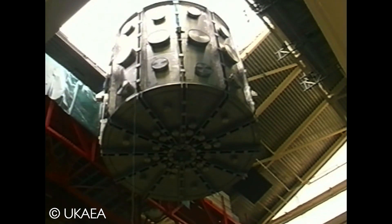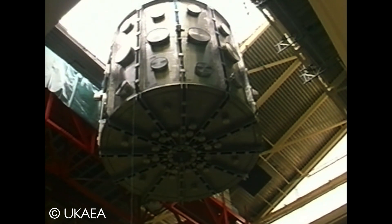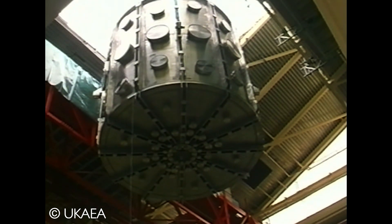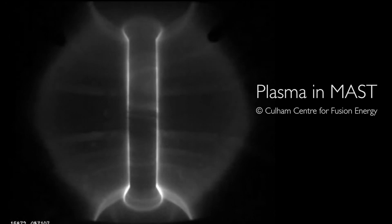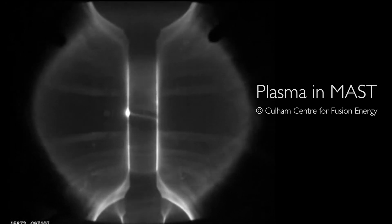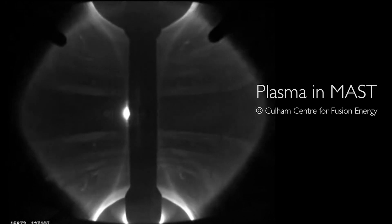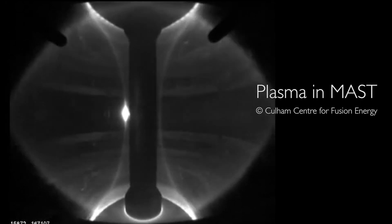The natural next step was MAST — the same concept but two times bigger — and I was in charge of the physics program of MAST for several years. We achieved nearly full performance of MAST in the first couple of years, which was very impressive. It also confirmed that spherical tokamaks are easy to operate, they are much more stable, confinement is good — everything is fine — almost from day one to the last day.